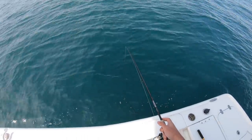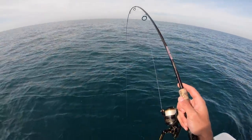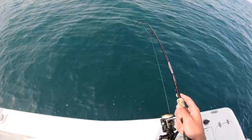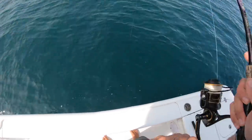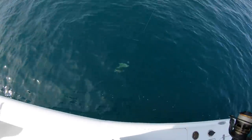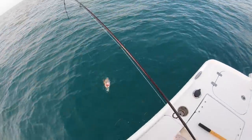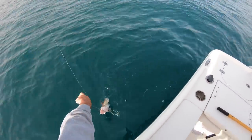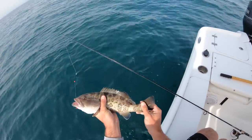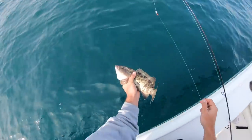Getting bit. Got him. Whatever it is, I got it. Oh, it's kind of digging. Is this a hog? Please be a hogfish. It's a gag - it's a little baby gag. I wanted you to be a hogfish so bad. Little baby gag grouper right there. These guys are closed anyway, and he's way too small. See you, dude.